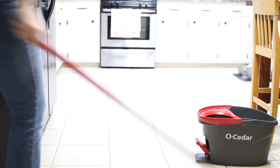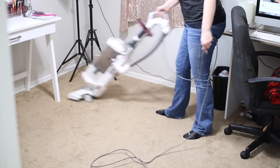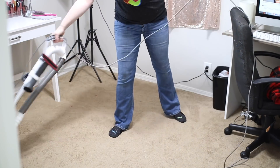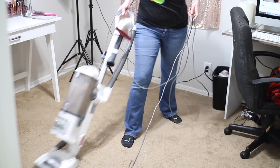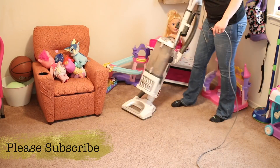I then end with vacuuming every single room once a week. We vacuum our living room and hallway every single day just because of animal hair, but once a week I will go through and give all of the bedrooms a good vacuum.